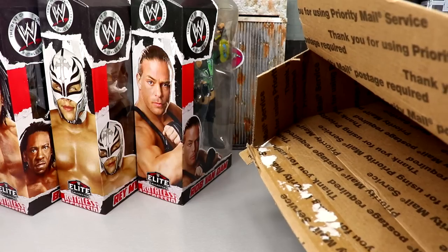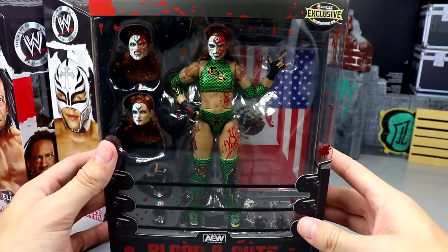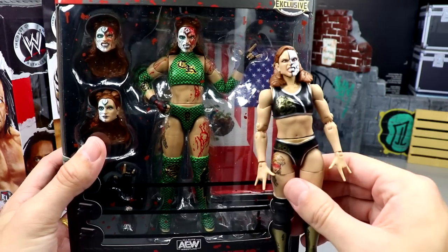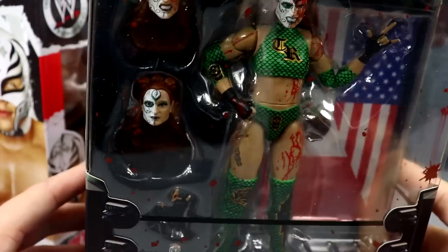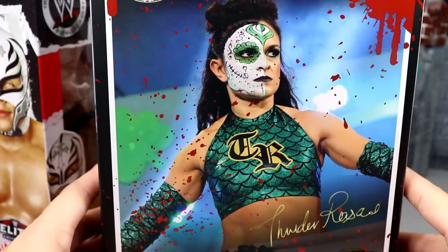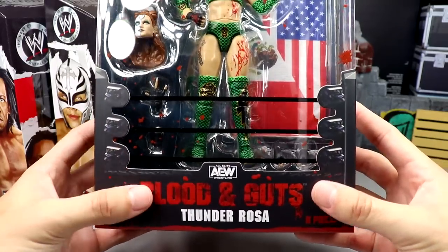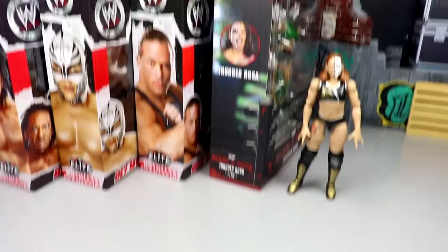I'm pretty sure this has a Ringside exclusive in it and I'm on the fence on doing a full in-depth review. We get the packing paper out, slide it down, and we have the Blood and Guts Thunder Rosa. I believe this is our third Thunder Rosa — the Supreme Collection is coming soon — but this is a repaint bloody version of our Series 9 Thunder Rosa. Face paint is flipped, really cool dragon-style gear with scales and the TR logo. I might just leave this one on card for the Blood and Guts collection.